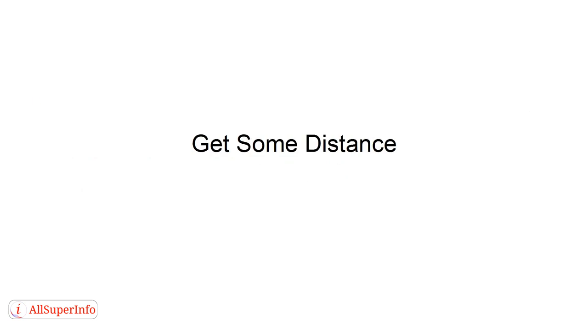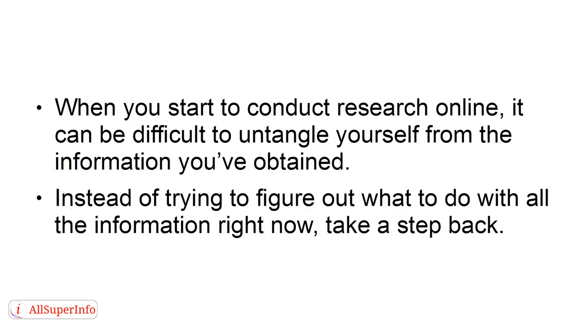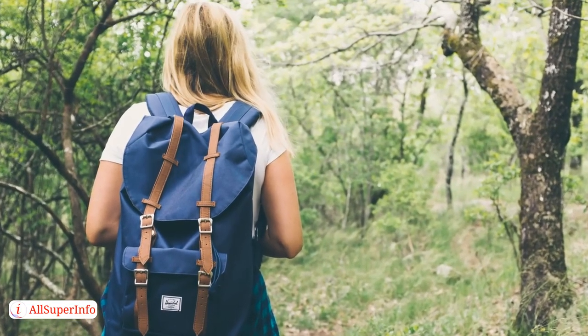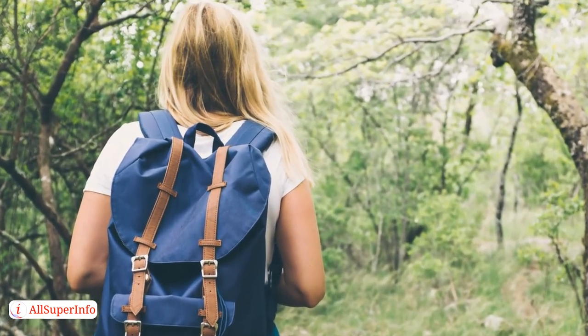Get some distance. When you start to conduct research online, it can be difficult to untangle yourself from the information you've obtained. Instead of trying to figure out what to do with all the information right now, take a step back. Try taking a walk or focus on something else for a time. Changing direction when you're struggling with information overload will give you a new perspective.